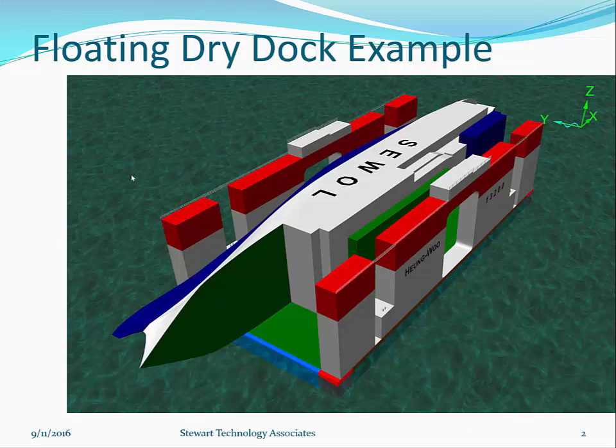This is the floating dry dock example. You can see the pontoon deck in light green with blue underneath it. There is a ship — in this case the Sewol ferry under salvage. The dry dock is the Hyungwu 13200, with a red top and white wing walls below the red tops. There are gaps through the wing walls.